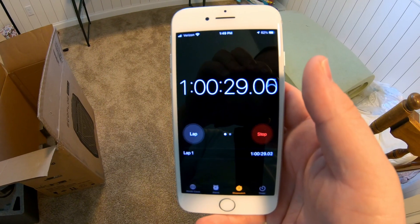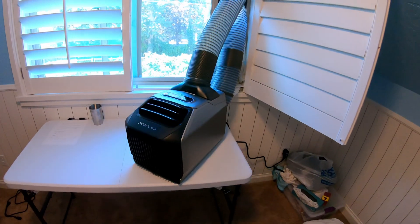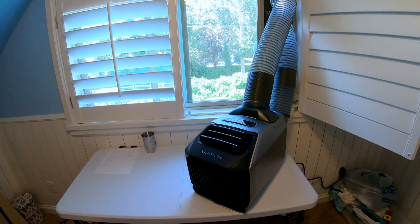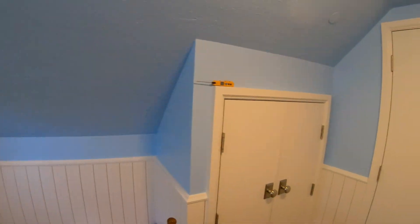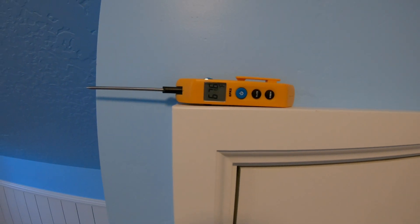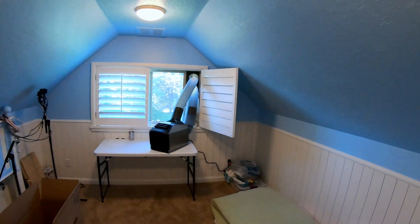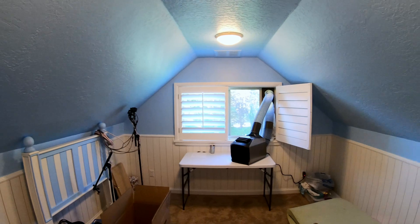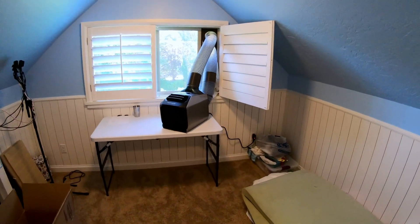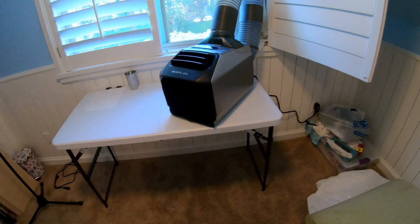It has been officially over one hour. This EcoFlow Wave 2 has been running on max mode. Outside temperatures are in the mid 80s at the moment — so plenty warm. Let's see what the results are. There we go — 67.6 degrees. We started at 74.1 and now we're down to 67.6. So can the EcoFlow Wave 2 keep a somewhat difficult-to-cool room cool on a hot day? The answer is yes, without any problems at all on high. Very impressive and great performance.